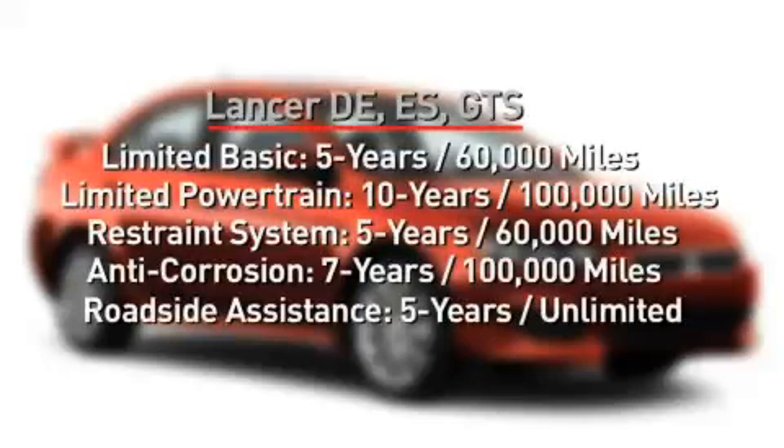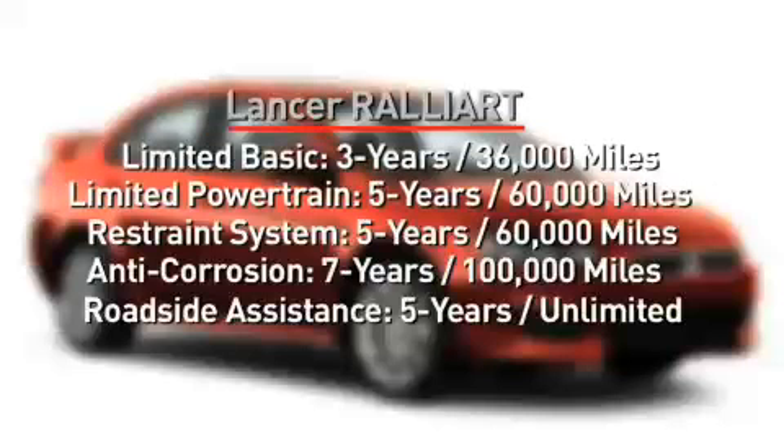And to keep the Lancer on the road long into the future, it's backed by one of the best powertrain warranties in the business: a 10-year, 100,000-mile limited powertrain warranty coverage on the DE, ES, and GTS. The Rally Art gets 5-year, 60,000-mile limited powertrain warranty coverage.